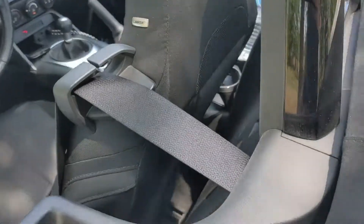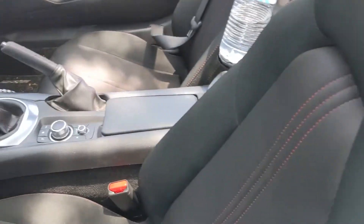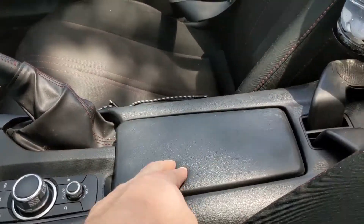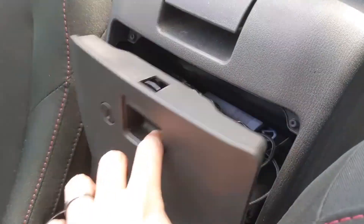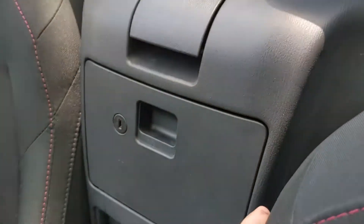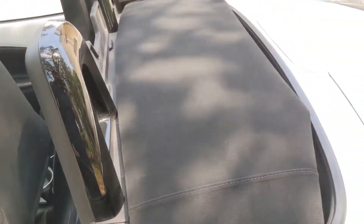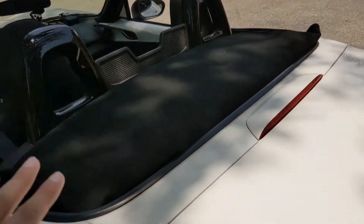The practicality continues with this cubby hole back here — you open it up, store stuff back there, and close it back up fairly easily. You've got some cup holders, and this thing opens up for additional storage. And honestly, one of the best aspects of this MX-5's practicality is the fact that you can go top-down very easily. This top goes up and down extremely fast.